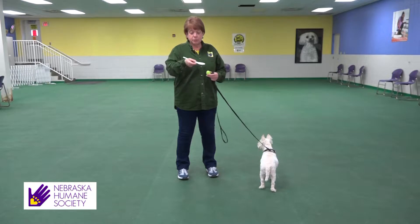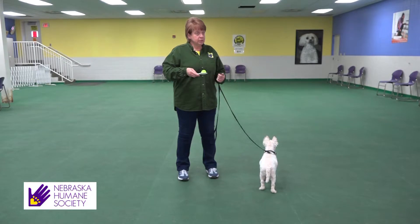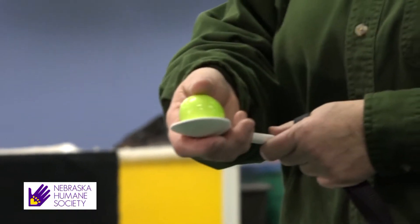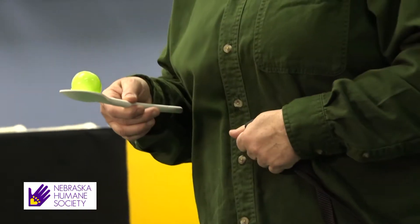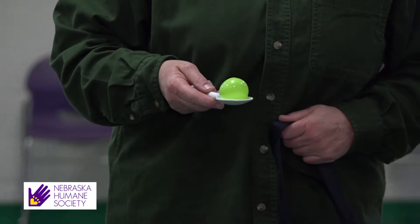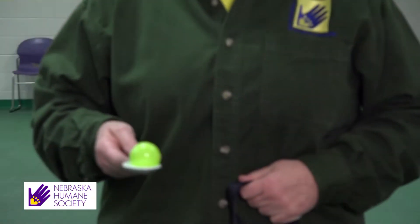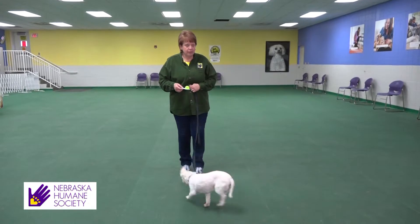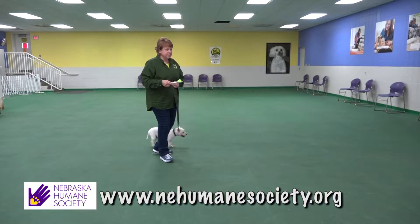One of the games they play is taking a spoon with a plastic Easter egg. They have to hold it in one hand and the leash in the other — and no cheating by putting your thumb on the egg. If it drops while they're walking, they have to stop, get a sit from their dog, pick the egg up, and start over again. The other trick is keeping the leash at a definite distance — if it gets tight, they stop, back up a little bit, turn around, and away they go. But the egg has to stay on the spoon.